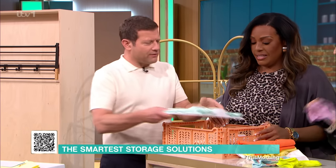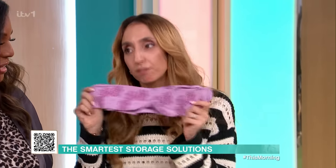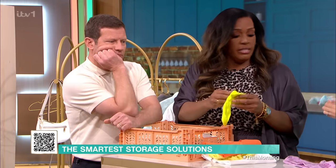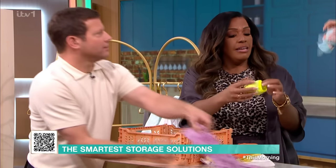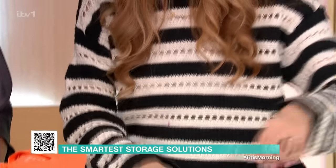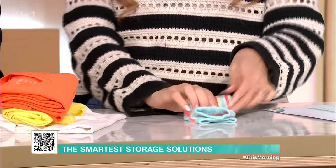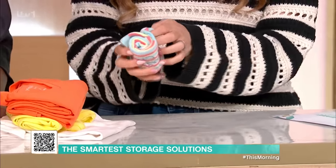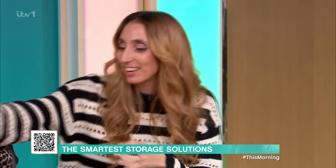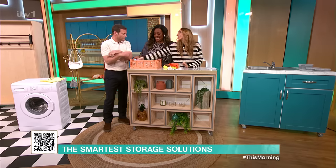Socks are another great thing to fold and they can go in the baskets too. Let me show you how I fold them — you lay your two socks down, place them together, turn them up and fold this way. Then you take the outside area and flip it around and you've created a little pocket. I like that — a little flamboyant touch!